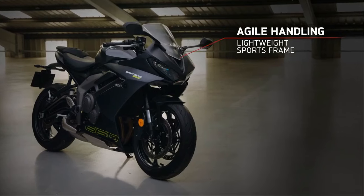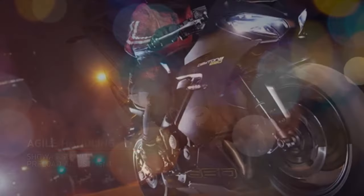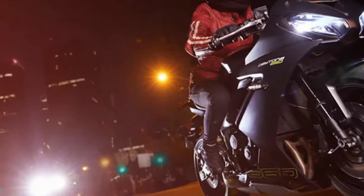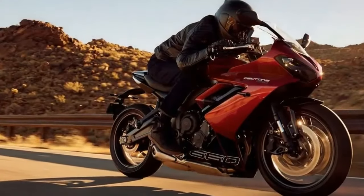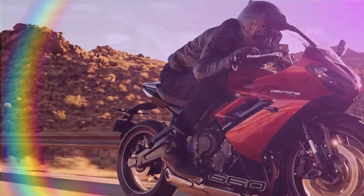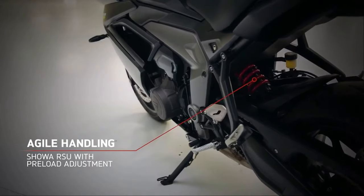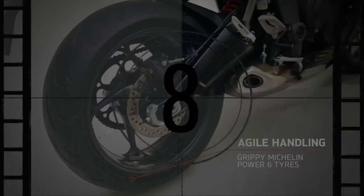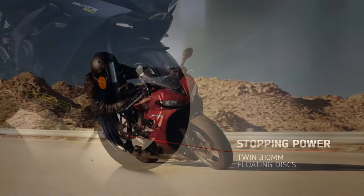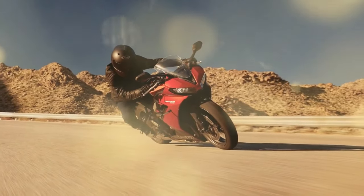Yet beneath its placid demeanor lies a spirited character, eager to unleash its vigor at the twist of the throttle. Acceleration is delivered with finesse, blending smoothness with assertiveness as the revs climb rapidly. While excelling in low-end torque akin to parallel twin rivals, the Daytona 660 distinguishes itself with its spirited high-rev performance, a testament to the triple engine's inherent versatility. While it may not match the potency of its predecessor, the 675R, in sheer horsepower, the 660's torque output remains commendable, achieving figures akin to the older model but at more accessible RPM levels.